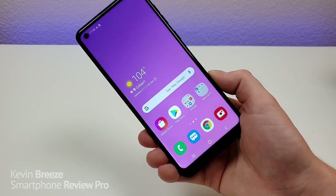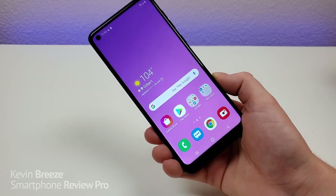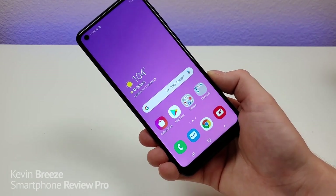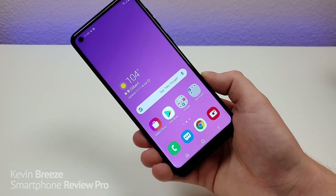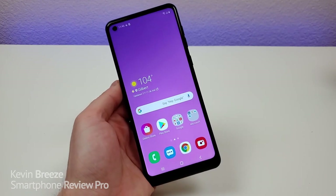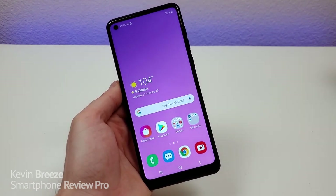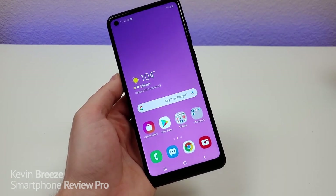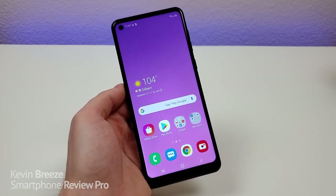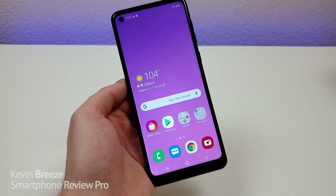My recommendation is to double check for the specific variant of the phone you're buying to see if it does indeed have NFC. But the fact that this phone does is a very good sign. As far as call quality goes, that's been a very good experience with no issues to report. Now that we've gone over the major specifications of the Samsung Galaxy A21, let's take a closer look at the hardware.